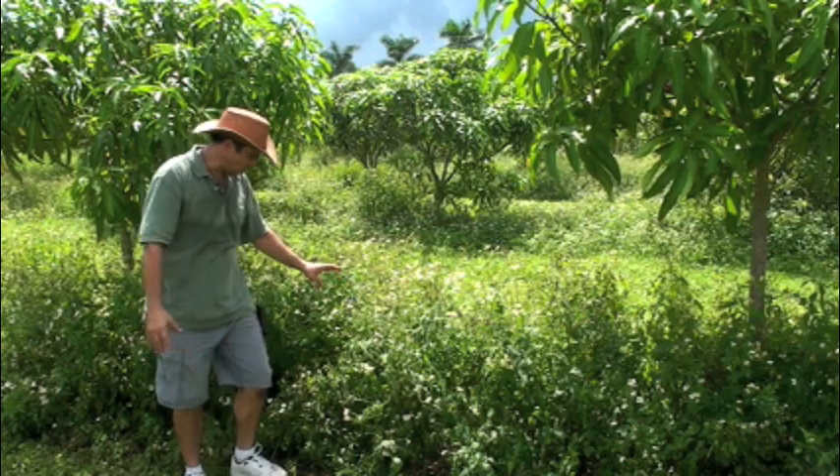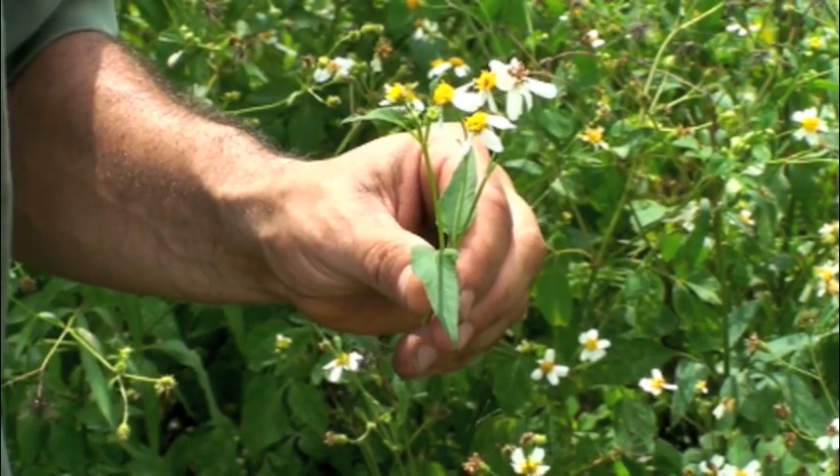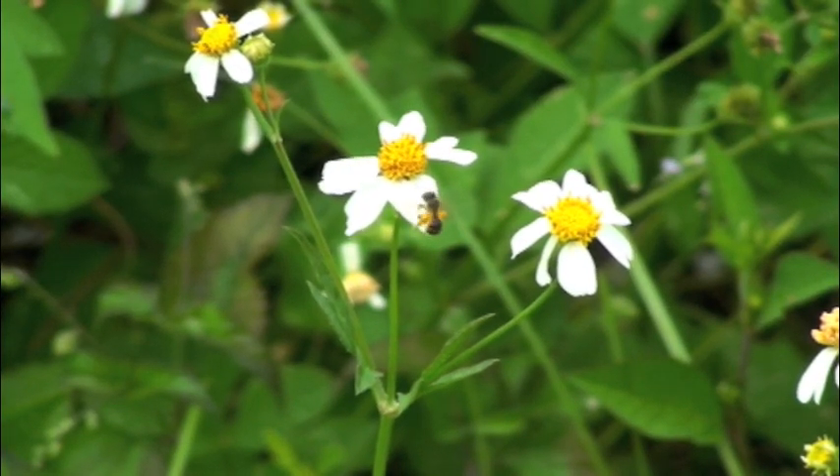What it allows us is all of these Bidens here — you see the flower of this plant — this gives us a nectar source for our honeybees.